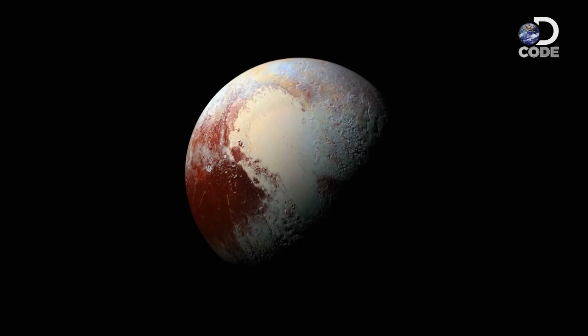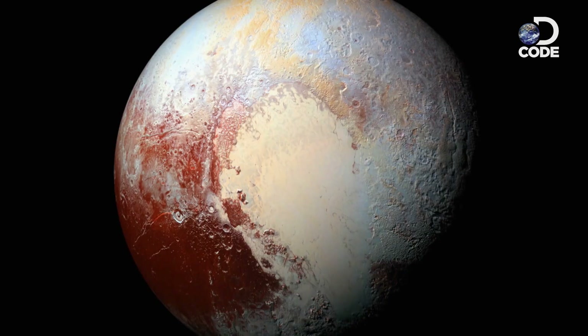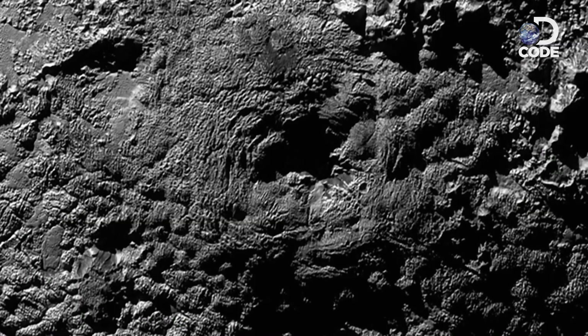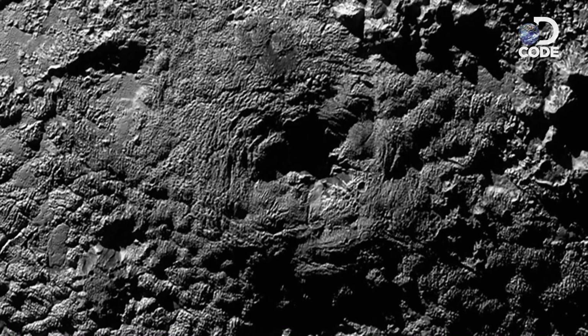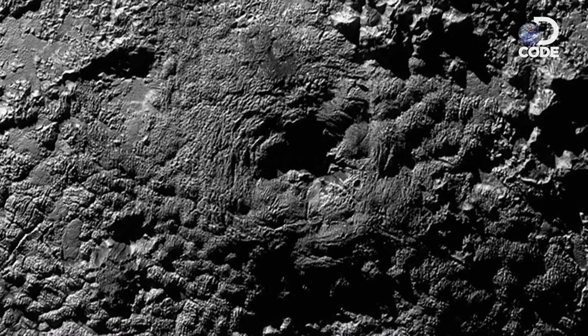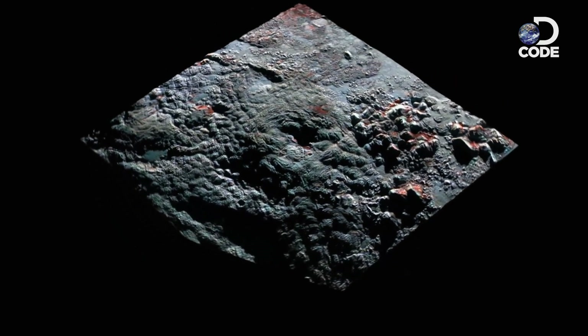January 2016. NASA releases a new image of a strange structure on the surface of Pluto. It appears to be an enormous ice volcano on what should be a geologically dead planet. On the flanks of this big summit depression is the caldera of the volcano. Nothing like this has been seen anywhere in the solar system — it's got us baffled.